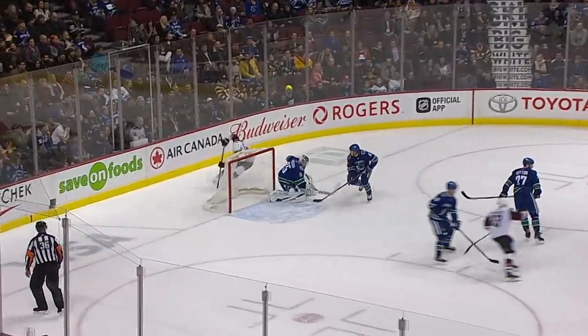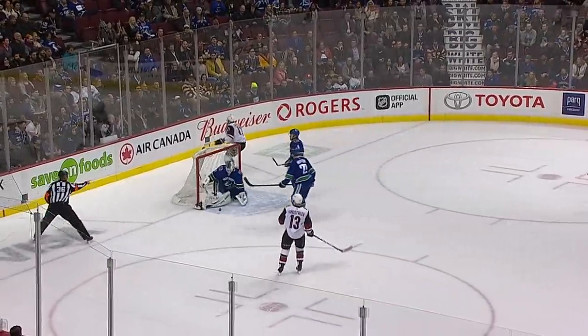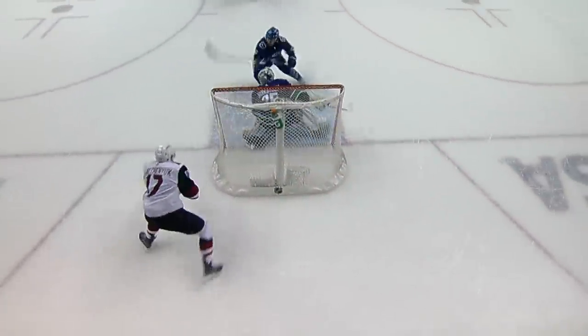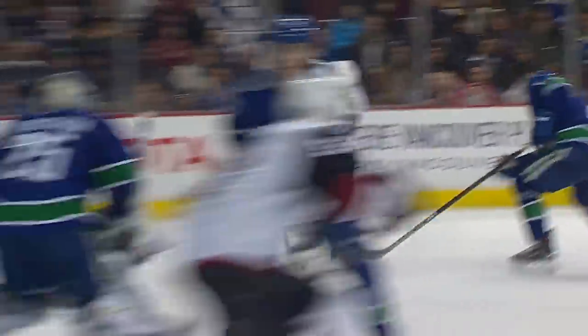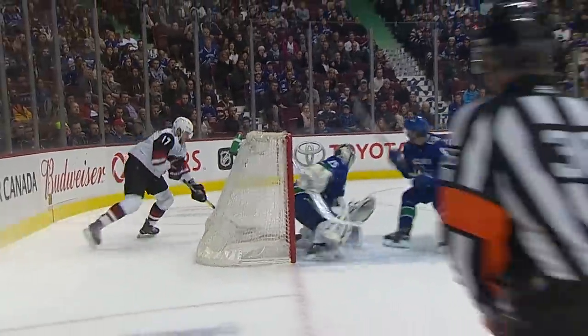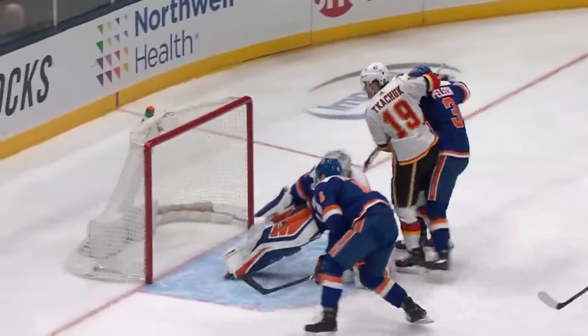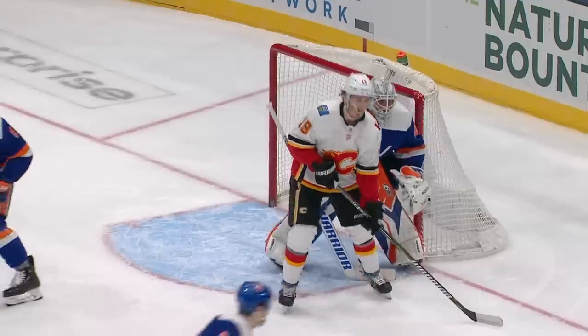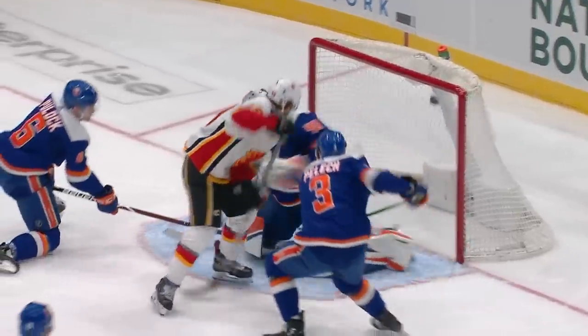Alex Galchenyuk cutting in behind him, trying to go short side, and he scores! Deception at its finest! What a play by Alex Galchenyuk. Come for Kachuk to the leg! Scores! A beauty by Kachuk as he goes between his legs and upstairs on Leonard. Makes it one up for Calgary. What a goal by Matthew Kachuk.